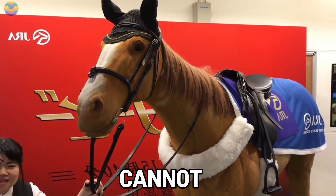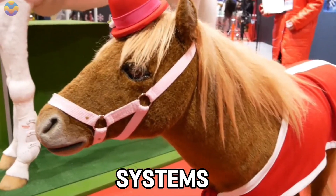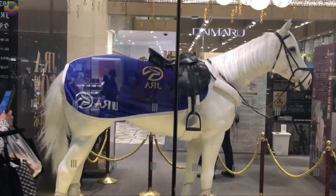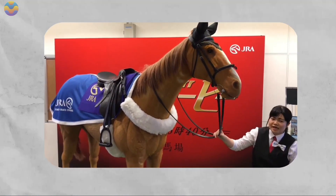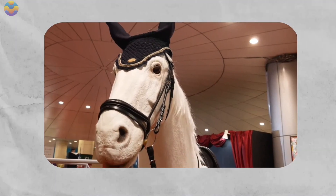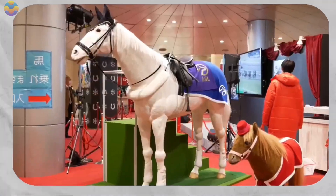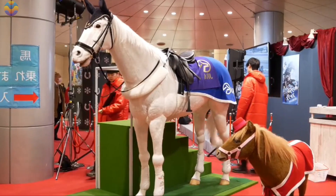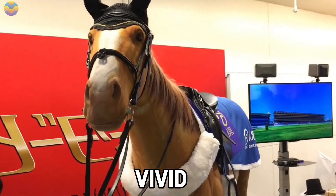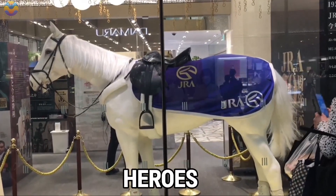This robotic horse cannot gallop or even walk. Unlike mobile autonomous systems, this creation is intended for entertainment rather than mobility. Its unparalleled craftsmanship makes it stand out in the world of animatronics. Although unnamed, it is an incredibly worthwhile sight, considering that it cost the JRA around 10 million yen. The reality being so vivid led people to believe that they were witnessing a genuine horse.